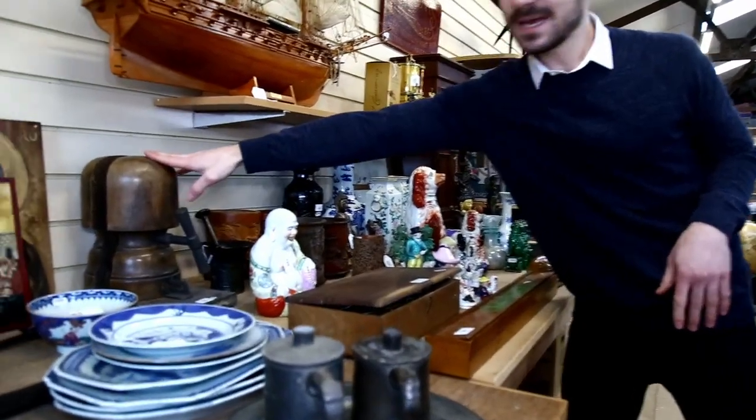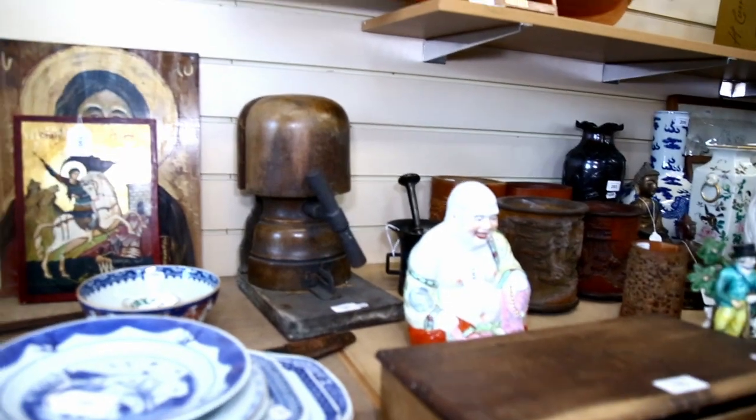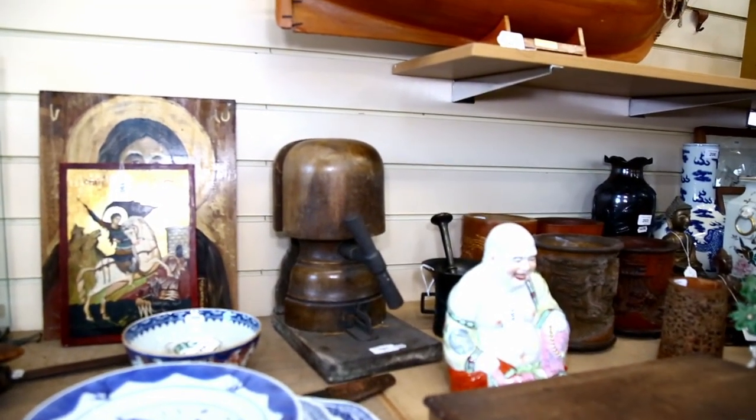Nice millinery hat block stand. Had one of those that did quite well earlier on last year - I think it made about a couple of hundred pounds in the end. So we're holding out high hopes for that one as well.